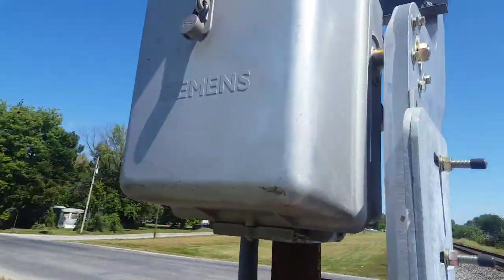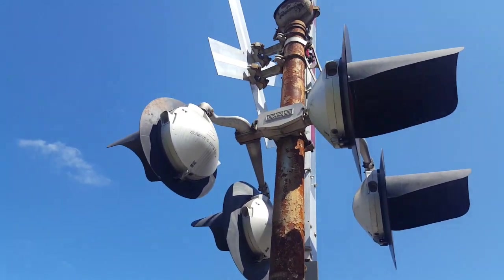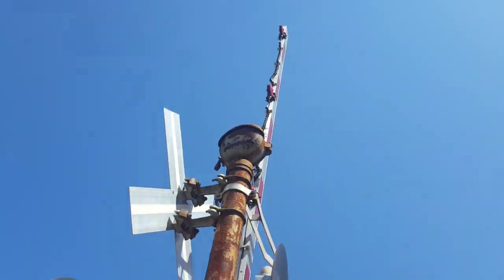This signal has a Siemens gate mechanism, which appears to be pretty new. Some Safe Tran 12x24-inch lights — I just realized that's a GRS bracket. Some RICO gate lights. And then the bell on this signal is a Railroad Supply Co. mechanical bell.